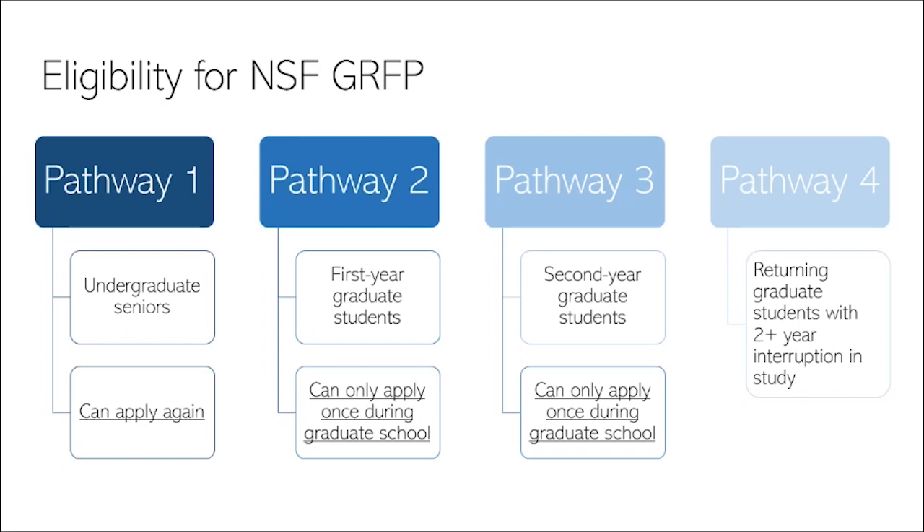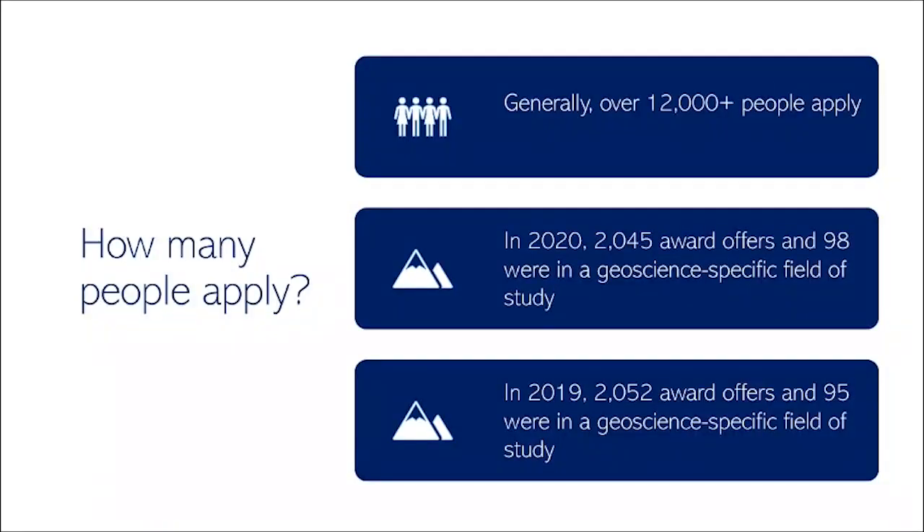Alternatively, if you apply as an undergraduate senior or prior to entering graduate school, you can actually apply twice — first as an undergraduate and second once you enter graduate school. I really recommend taking advantage of this pathway. The best case scenario is that you're awarded the fellowship, and the worst case is that your application is unsuccessful as an undergraduate. Either way, you'll gain valuable feedback and set yourself up for a stronger application when you enter graduate school.